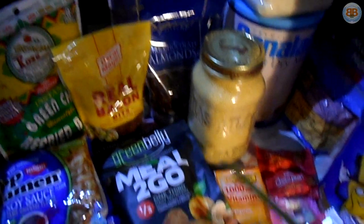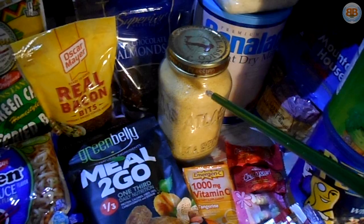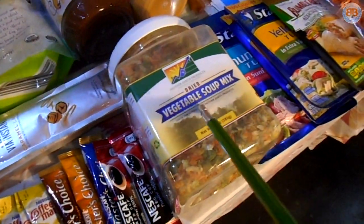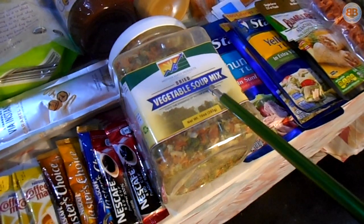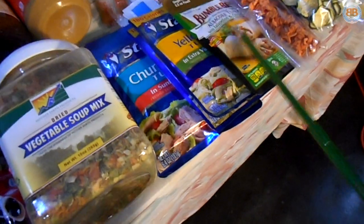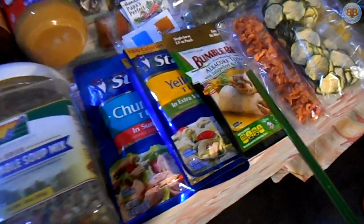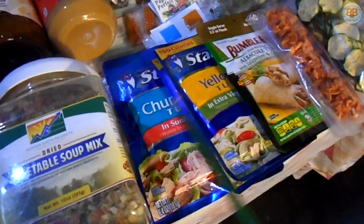Dark chocolate almonds, couscous — great for cooking. You can heat it up and it'll rehydrate with both cold water and hot water, so recommended. Vegetable soup mix — dehydrated vegetables. I try to shoot for a four-to-one ratio of calories to grams. Vegetables aren't usually calorie-dense, but when they're dehydrated, they are. Tuna is a good source of protein but not very calorie-dense on its own; however, when you add the ones with extra virgin olive oil or sunflower oil, it definitely makes it worthwhile.